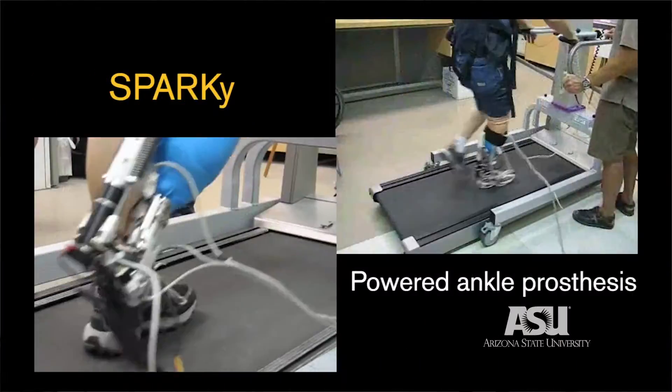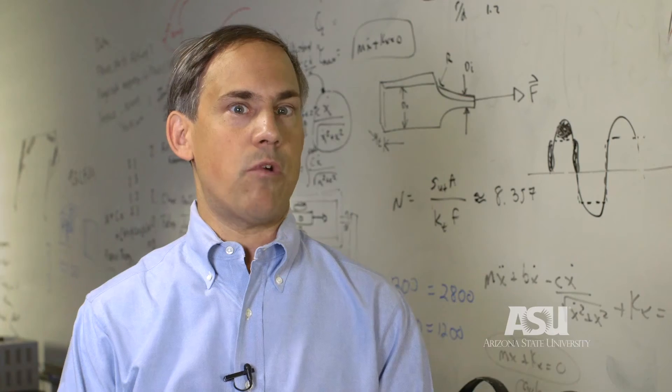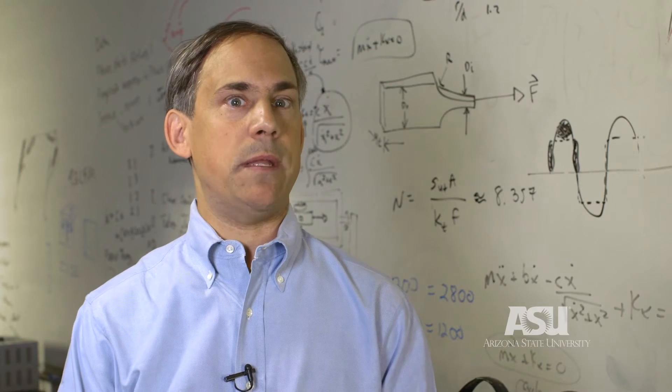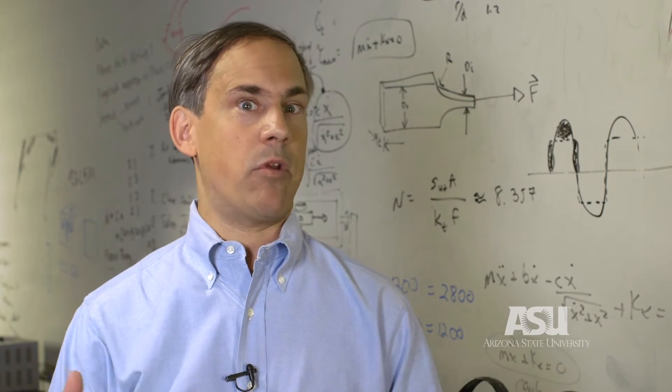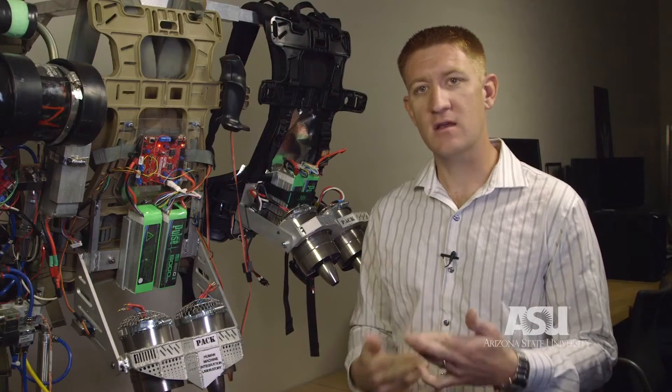We were developing robots that could assist amputees, and DARPA came back to us and asked us: could you develop robots that could assist able-bodied people and make them able to run faster or do things that they couldn't do before? And from there things just kind of clicked because I was really interested in the robotic process.